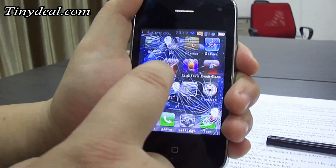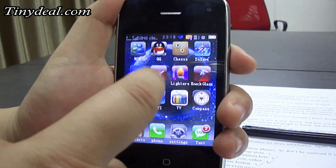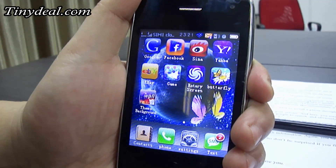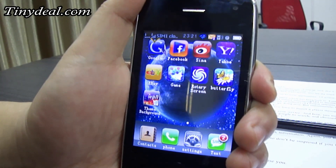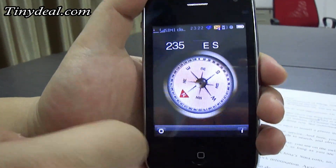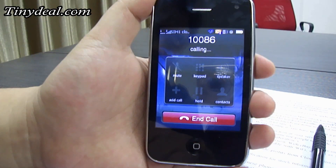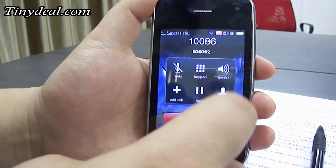Some casual games and small tricks may be able to amuse you. And the compass ought to be helpful. In the end, let's see the sound effect of the phone call.